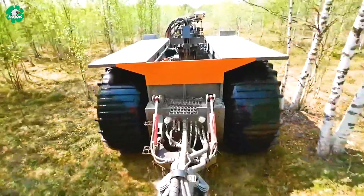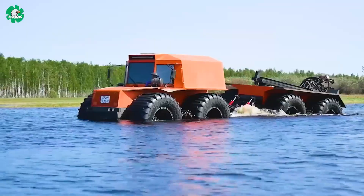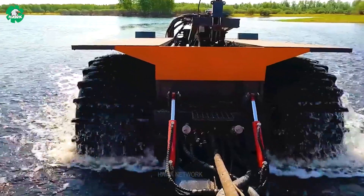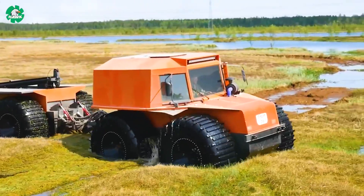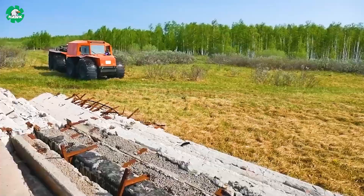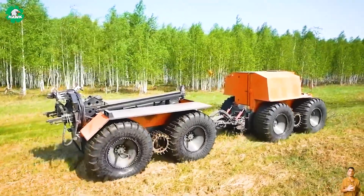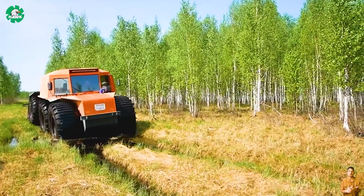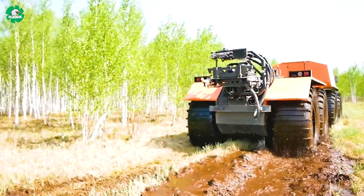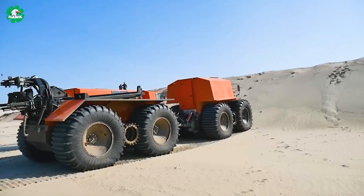The TROM off-road vehicle has the capability to transport up to 6 tons and excels when navigating challenging terrains. It can cross marshy terrain, even swimming at a speed of 5 km/h. The ground pressure on the surface is 120 grams per centimeter squared, allowing it to move on various terrain types. Its speed on solid surfaces reaches up to 40 km/h, and it can climb loose sand at an angle of 35 to 40 degrees. The TROM 20 is a perfect combination of high performance and outstanding capability.